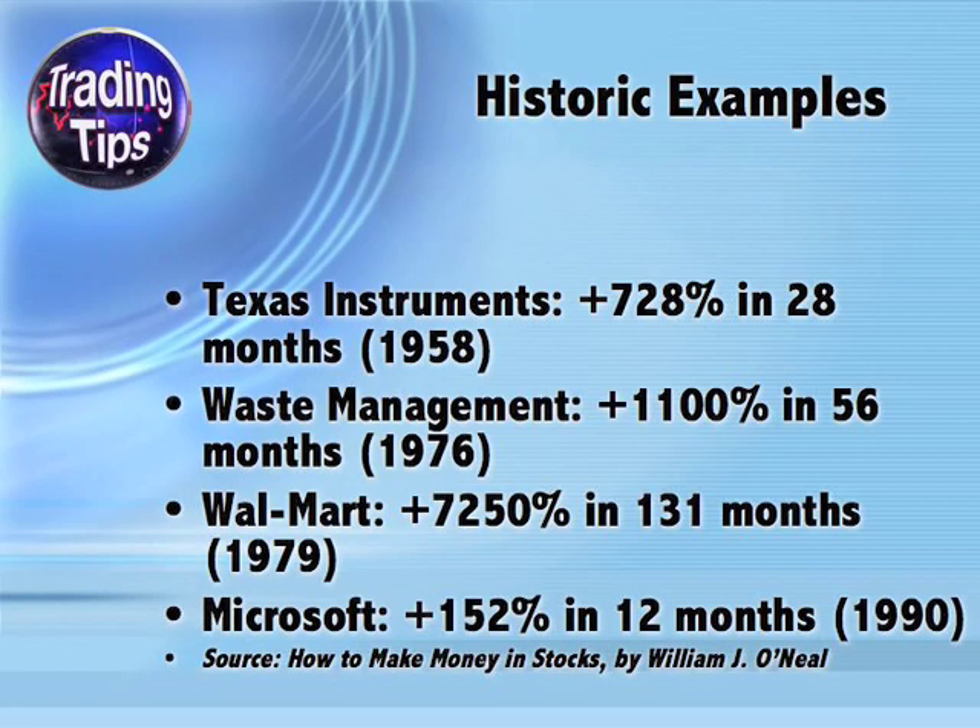Here are just a few of the many real-life examples of huge gains made out of cup with handle bases. Notice the dates in parentheses — many of these companies were virtually unknown before they experienced these huge gains. In other words, the huge gains out of the cup and handle bases accompanied the company's ascension to household name status. Here you see Texas Instruments, Waste Management, Walmart, and Microsoft all making huge gains out of cup and handle bases.